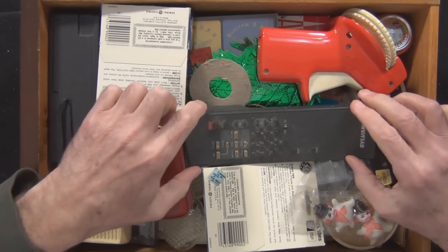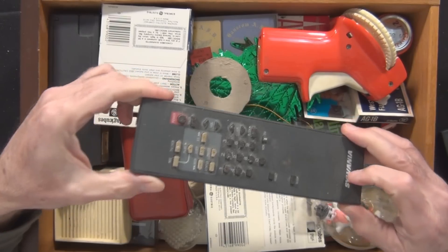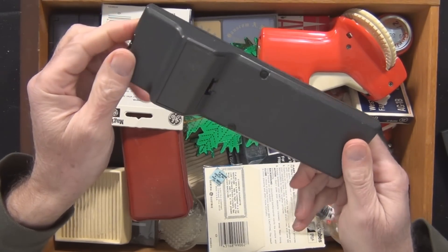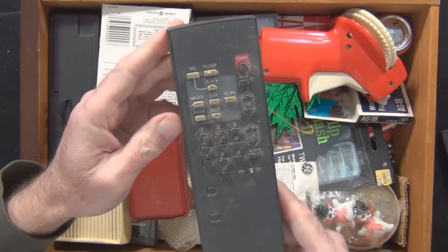We all have these remotes. This is for a Sylvania TV. Look how big this thing is — not much on it.